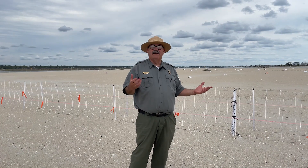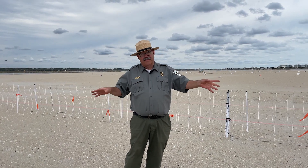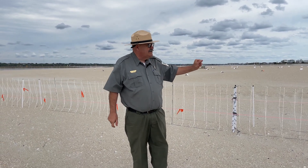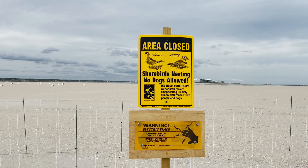Once again, we're trying to provide safe areas for these birds to rest, feed, and nest — so this really is a year-round effort. The electric fence is a temporary measure, and that's what you can see behind us. This is for the birds that are nesting here, and it is electrified 24 hours a day.